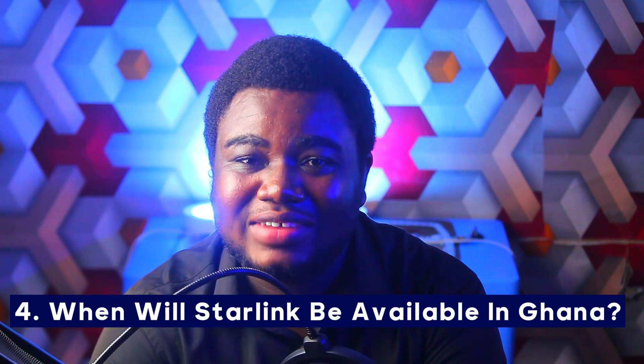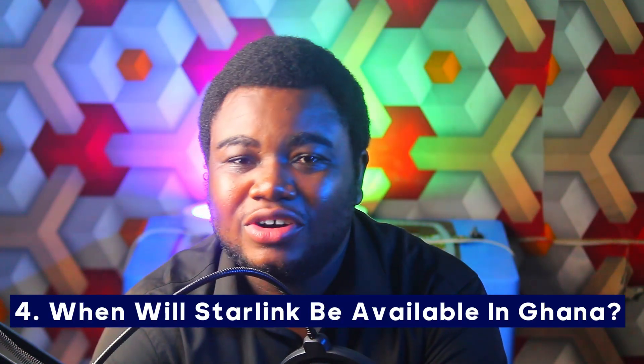Number four: when will Starlink be available in Ghana? Officially, Starlink hasn't made any announcement of when they will be in Ghana. Even though there are people already selling Starlink in Ghana, officially Starlink is not here yet. If you want to purchase Starlink assets now you'd have to go through third parties or middlemen. You can also search and buy online, but note that it is not from the official Starlink providers.